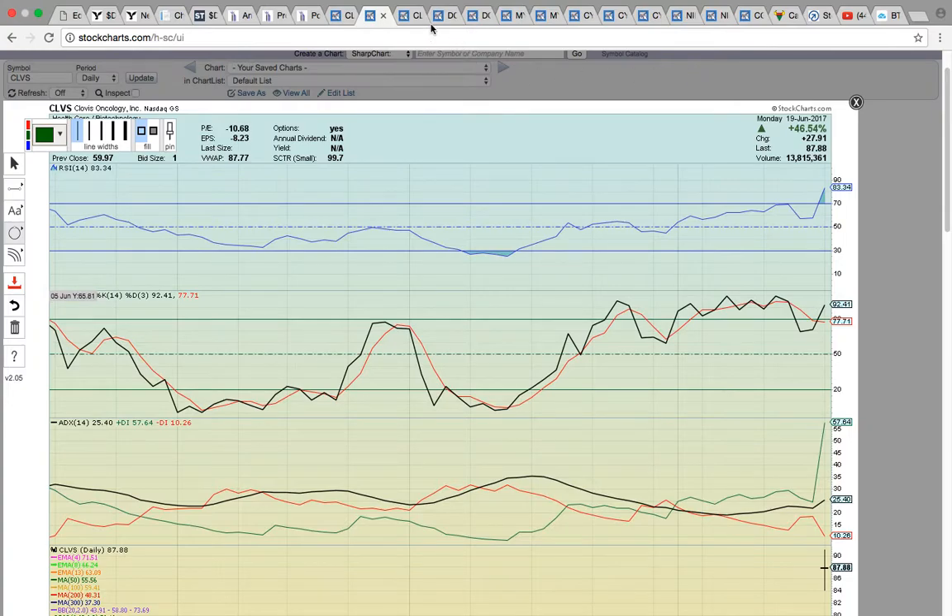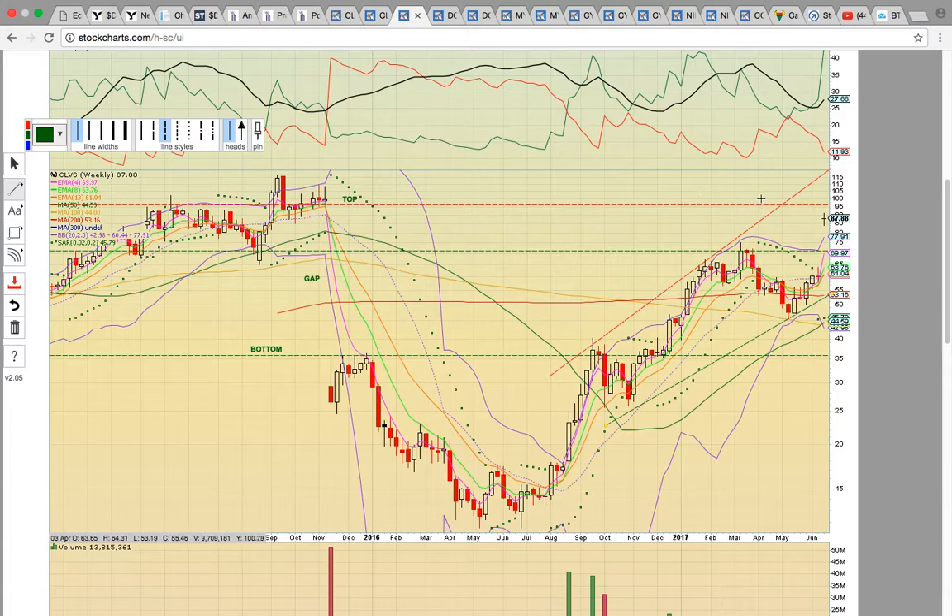Looking at the CLVS weekly chart, if it starts heading higher, the big key level to break is going to be the top of this gap from November 2015. The gap has been in the process of being filled, and currently with this big gap up open, it's close to the top of the gap level — in the $95 to $100 range. If the share price heads higher, look for possible resistance at this key level. If it closes above and turns that level into support, it could push higher.